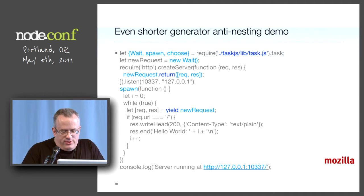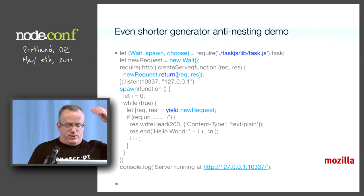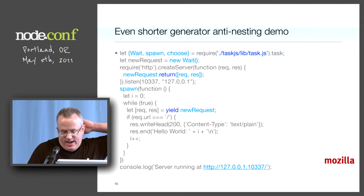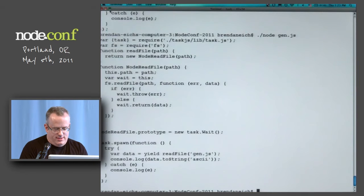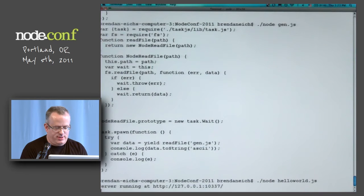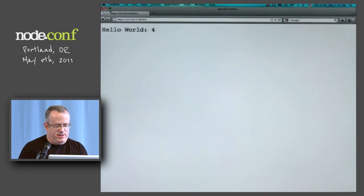Another demo — this is another great demo that Rob Arnold just threw together. This is even shorter. It shows how you can use the task.js library and yield to write a loop that you can run as a server. I'm going to demo it. It's going to be a hello world demo. It's running at that port.